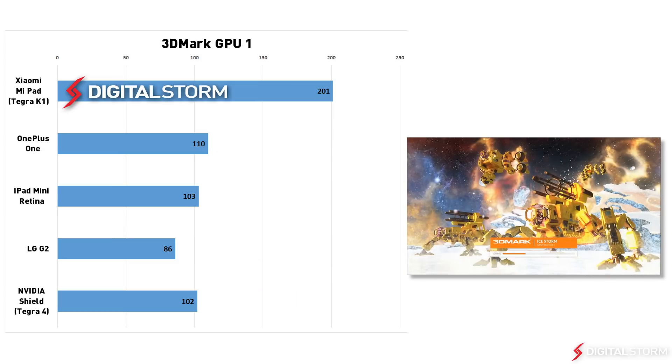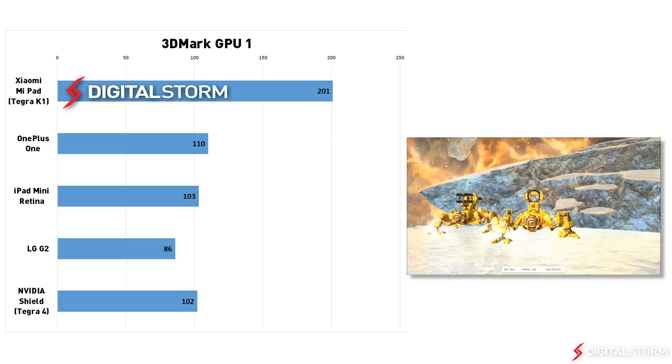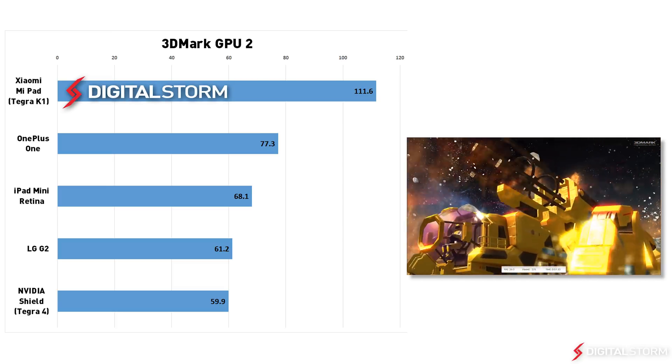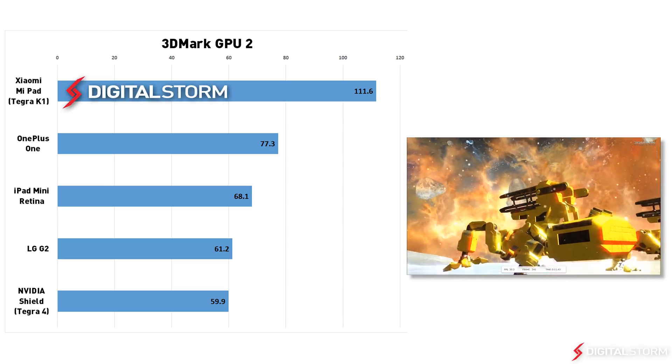Graphics test 1 was where we saw most of the improvements in the chip. In this test, the Tegra K1 was again twice as fast as the iPad Mini Retina and the Nvidia Shield. In the second graphics test, the Tegra K1 was 64% faster than the A7 found in the iPad Mini Retina.